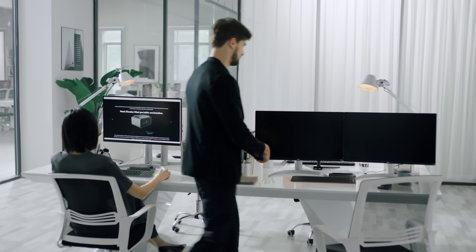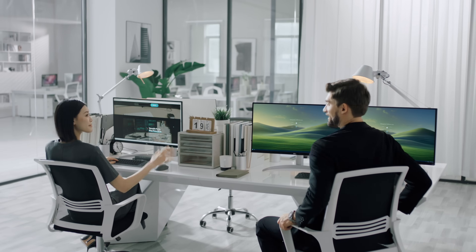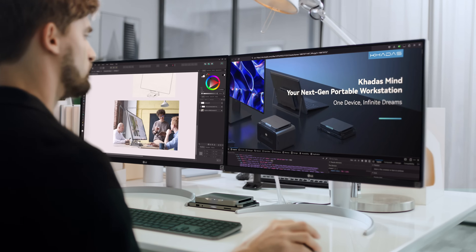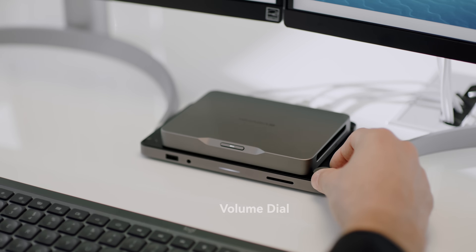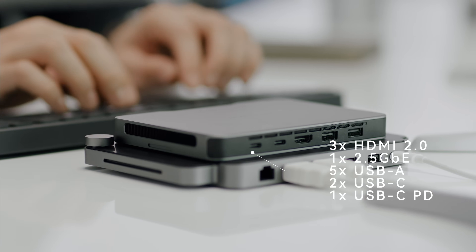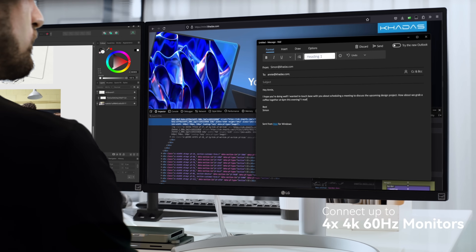Take Mind everywhere with you. Simply snap it to the Mind Dock and it becomes a full-fledged desktop computer for your everyday needs. Ergonomically designed with a fingerprint scanner, volume dial, and an array of essential ports at the back. When combined, they support up to four 4K 60 Hertz monitors.